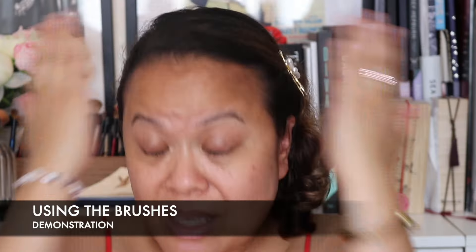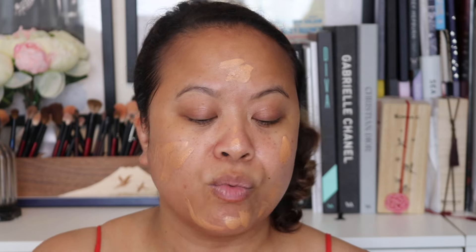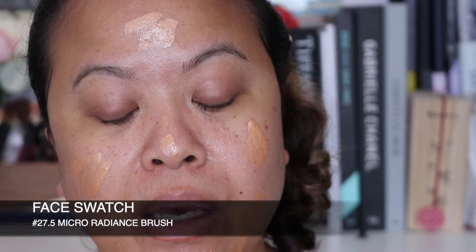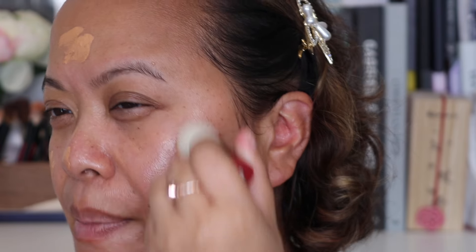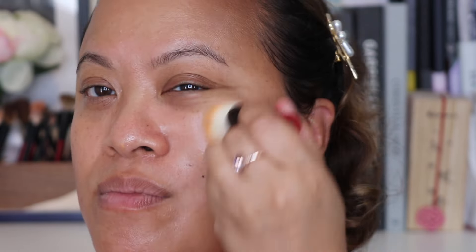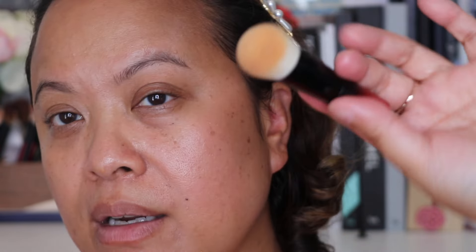I don't have anything on my face at the moment — we're going to look at how these brushes perform. Starting with the Charlotte Tilbury Flawless Filter, I'm putting it directly on my face in the areas where I want a glow, then taking brush 27.5 to apply it. The brush is quite firm with tight bristles but it distributes the product evenly. It feels really nice on the skin and fits really nicely in my hand even though it's small.